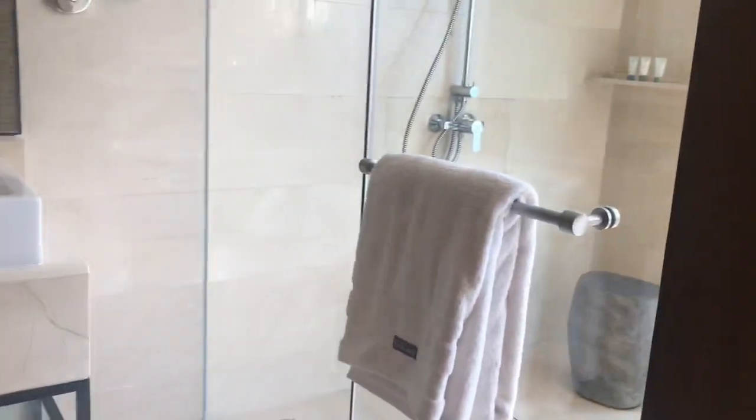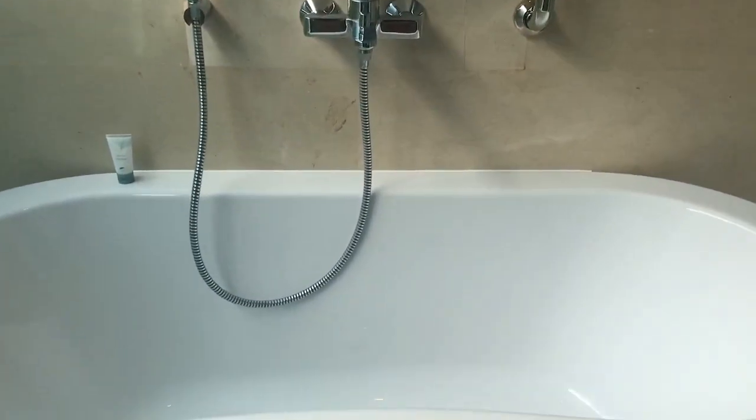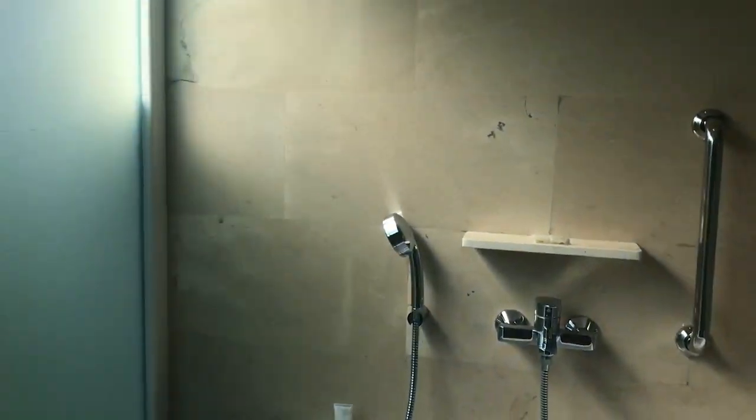And this is the bathroom. And that's the shower — that's where I shower, that's my favorite place. And this is the bathtub — mom's favorite place — for having a shower or a bath.